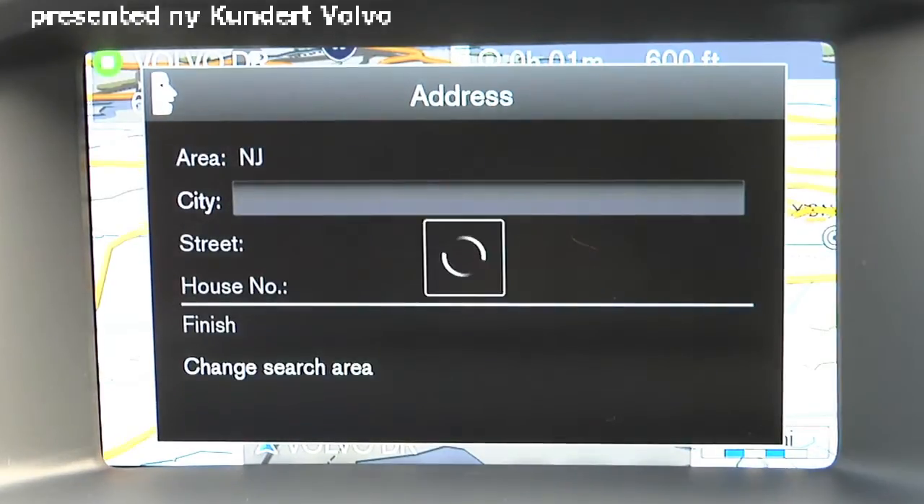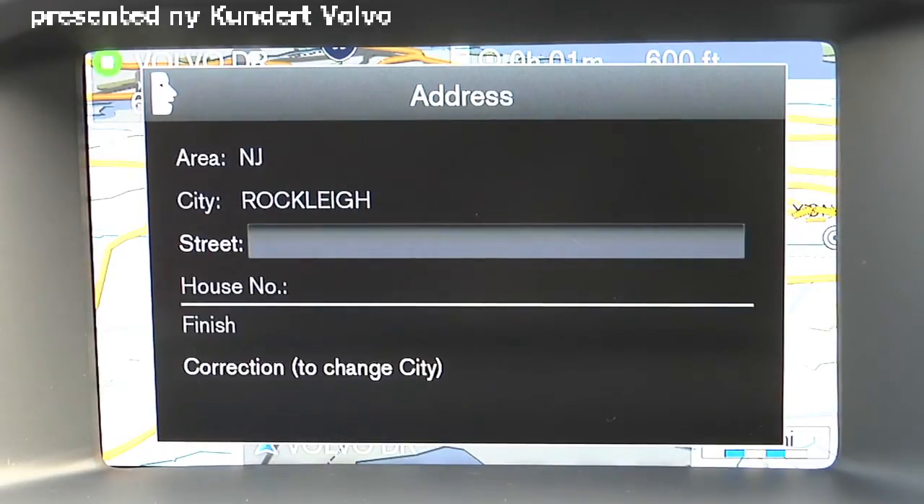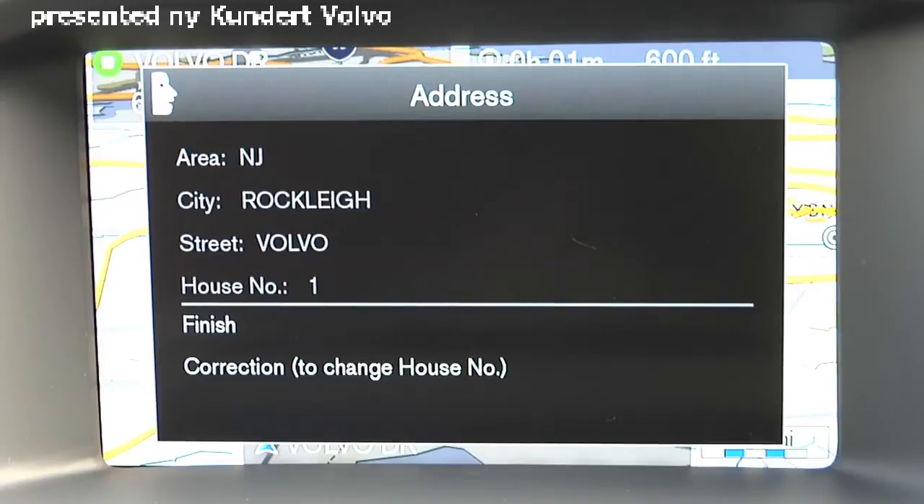Rockley. Please say a line number or say not on list. One. Please say the street name or say correction. Volvo Drive. Please say the house number in single digits or say correction. One. Please say finish or say correction. Finish.